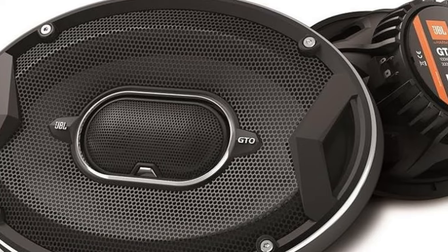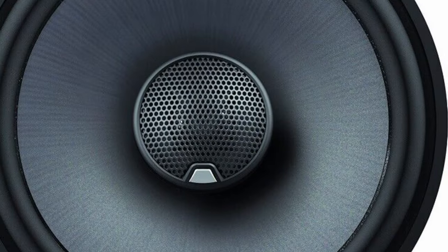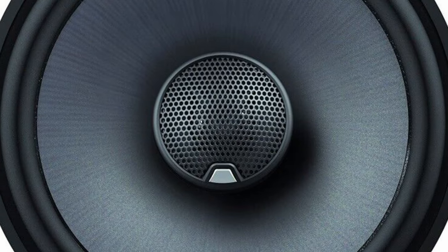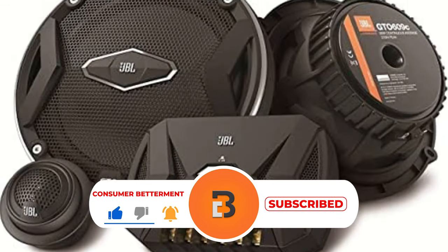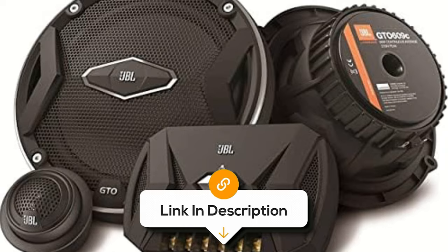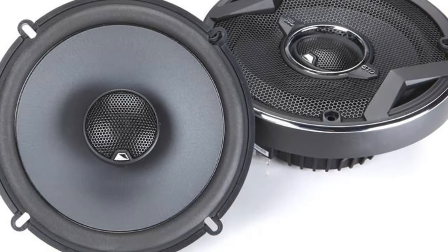And there you have it! We hope this selection simplifies your decision-making process and makes your quest for the perfect 6.5-inch car speaker much easier. If you found this video valuable, we would love it if you hit that subscribe button, and be sure to check out the description for the links to find the latest pricing on all the products mentioned. Until next time!